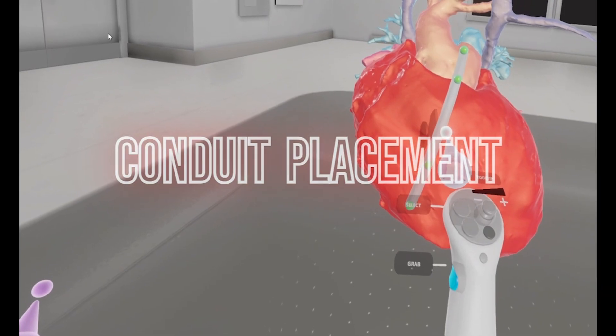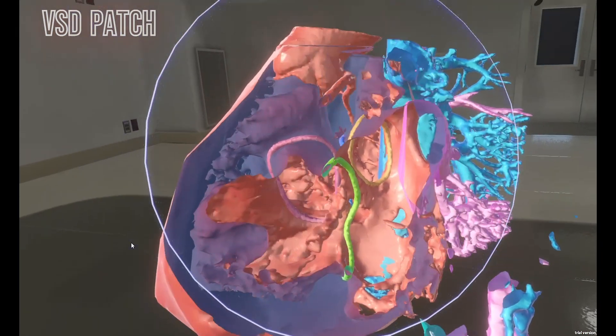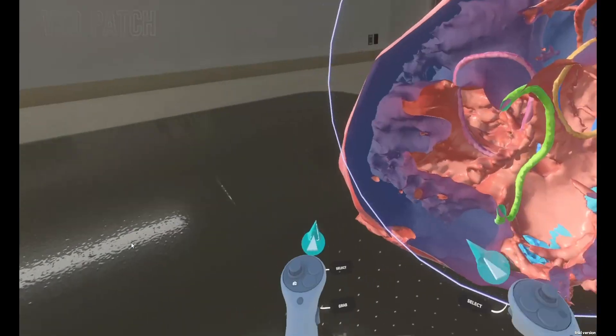The type of data being brought into the Unity platform is cross-sectional imaging — so that would be a CT or an MRI. We take that, create a 3D render file from it, bring that into the platform, and from there the surgeon can actually plan directly onto the patient's anatomy.